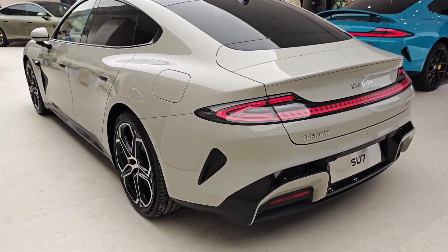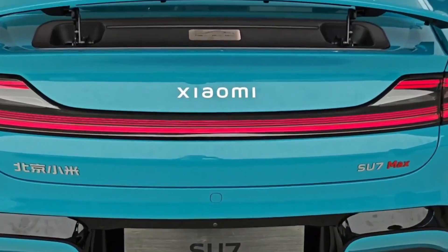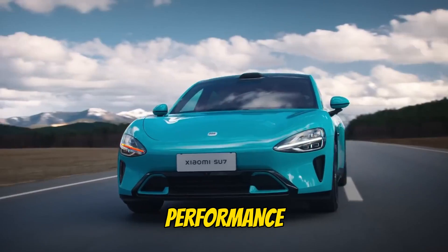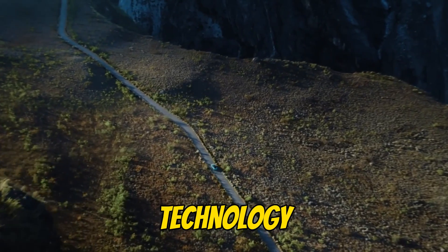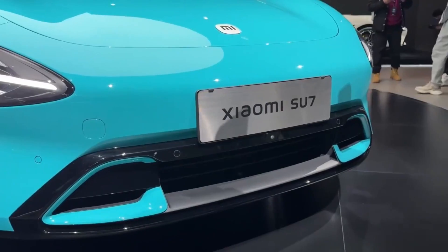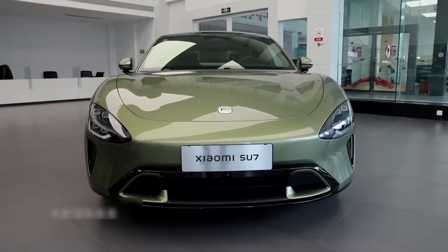Despite these concerns, the Xiaomi Su7 is undeniably exciting, offering a compelling combination of affordability, performance, range, and technology. The big question is: when can you get your hands on one? As of now, Xiaomi hasn't announced official availability outside of China, but with all the buzz surrounding this car, that conversation is coming.